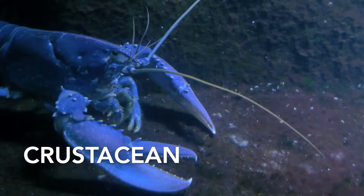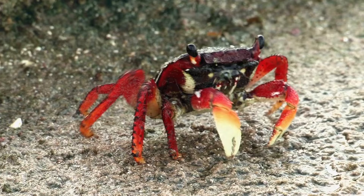Both shrimp and lobsters are types of crustaceans. Crustaceans are a diverse group of arthropods, primarily found in aquatic environments. They are recognised by their hard exoskeletons and jointed appendages.